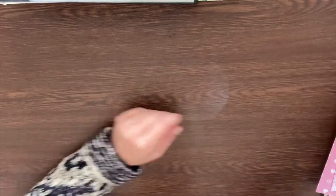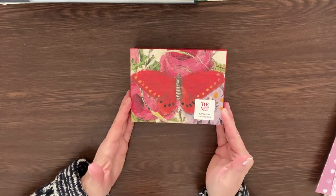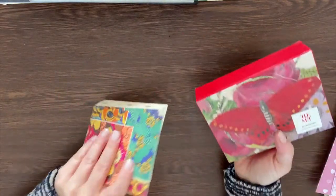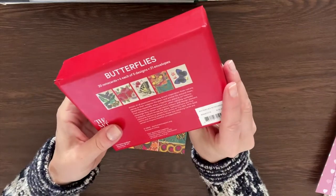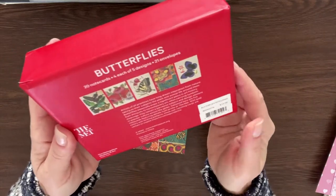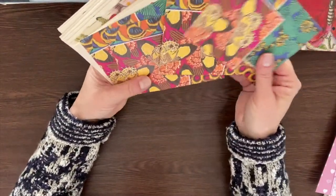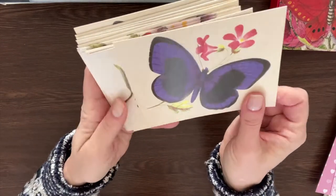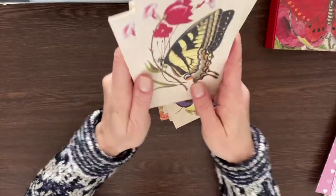I'm going to start with gift number one. This was a gift from my daughter — she went to the Met and got me these butterfly note cards, which I absolutely adore. You can get these through the Met; they have an online shop. So this is what's inside — it's a variety of note cards, I think there are four of each, and one is more gorgeous than the next.